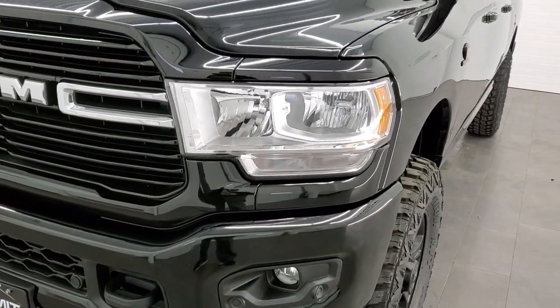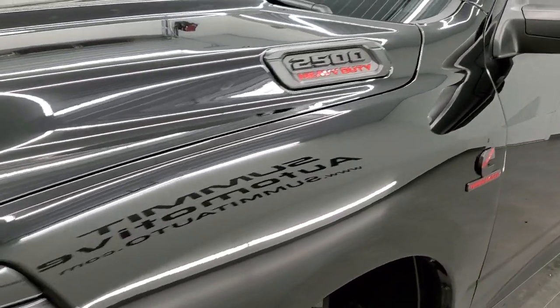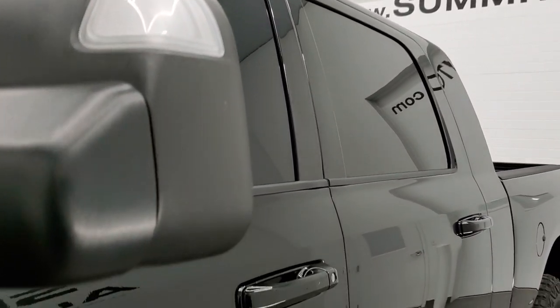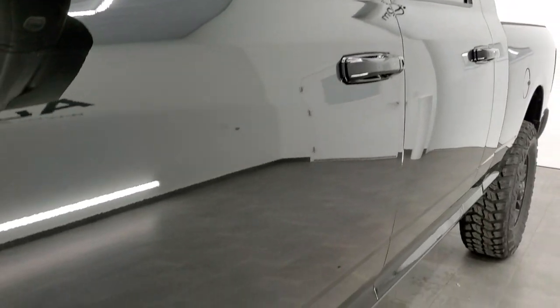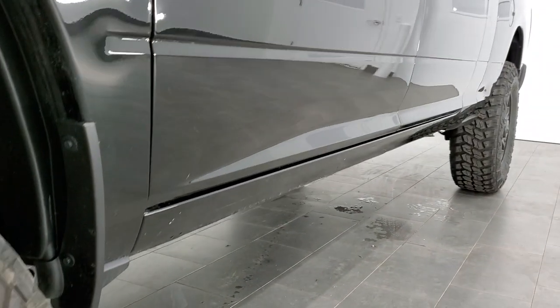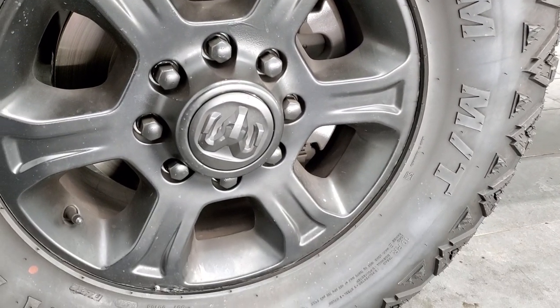We shoot all of our videos in 1080p, 60 frames per second. So if you have HD capabilities on your computer, tablet, or smartphone device, turn them on right now because it is definitely your best way to check out the quality and condition of the truck before seeing it in person. And if you'd like to check out all the photos on this truck, in the upper right-hand part of your screen there's a link to our website — click that and check us out there.